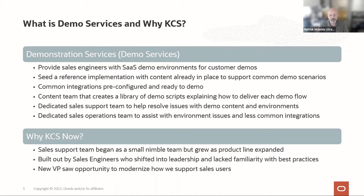We provide a whole library of demo collateral — scripts that tell you how to deliver the demo and what content to use — and fictitious users you can log in as. We have a dedicated sales support team that helps resolve problems with those demo environments. The team is separate from our global support team. We also have a sales operations team that handles integrations and refreshing environments when we have new content or code releases.